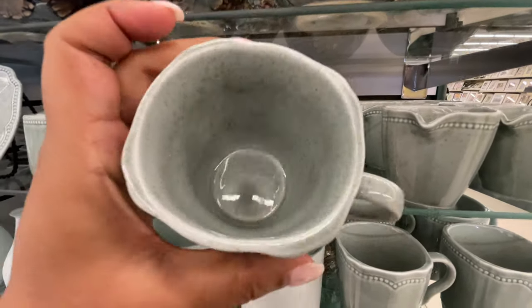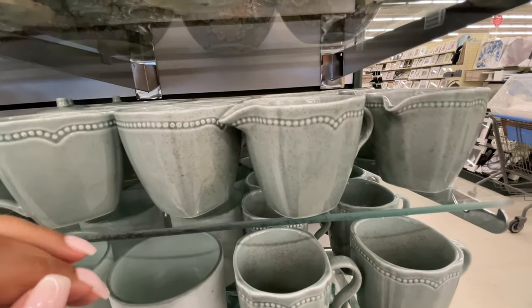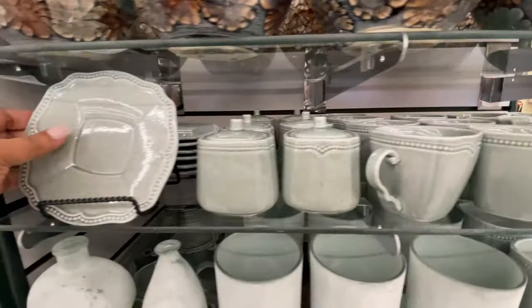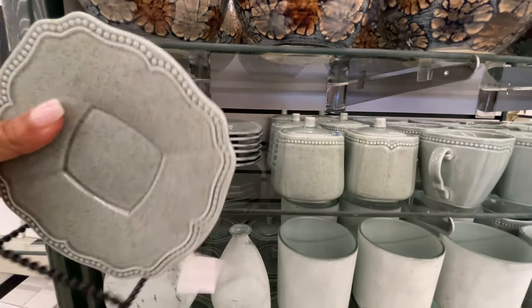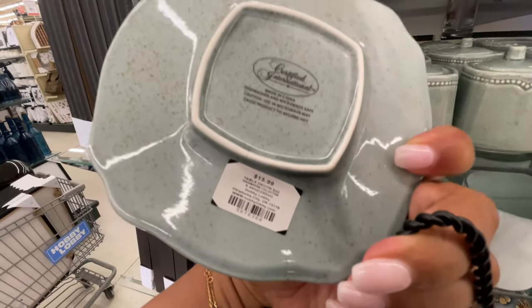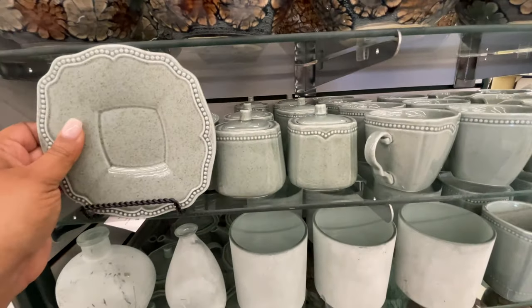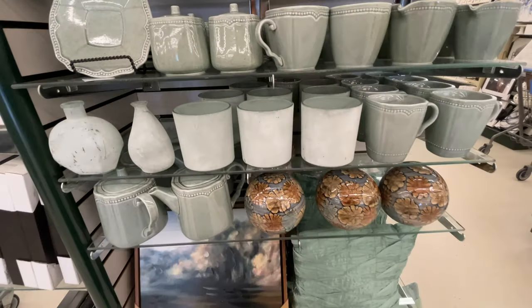None of these had a price, but I have a feeling they were still the same price as this little guy. Do you see it has a little pour section? $14.99 — they're tiny, guys. These are not big at all. The little plate — $15.99. So these are definitely not the cheapest, but they're different. They're really pretty. And they're 50% off.